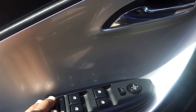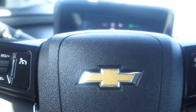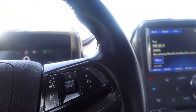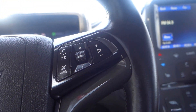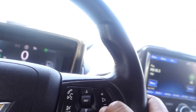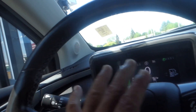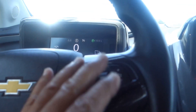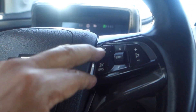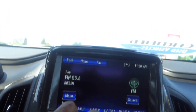You have power windows, power door locks, and adjustable side mirrors. This comes with a tilt and telescoping steering wheel. On the steering wheel you have your cruise control, audio controls including channel seekers, and your Bluetooth hands-free phone system.